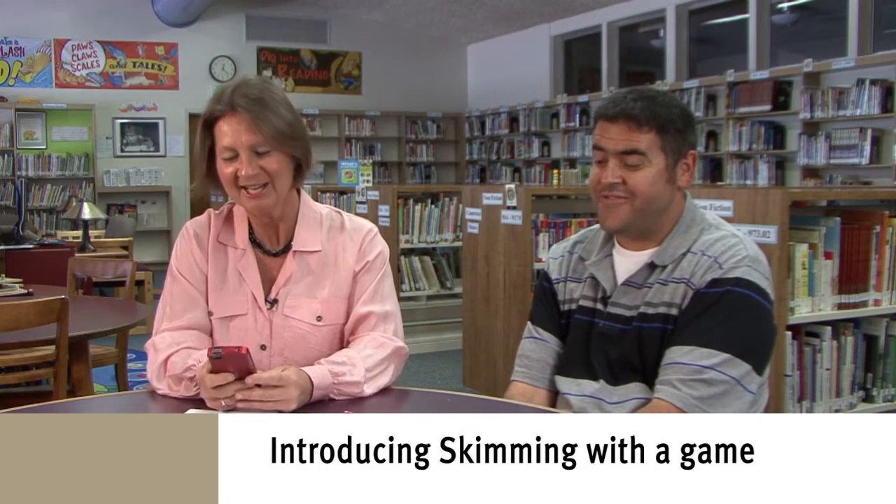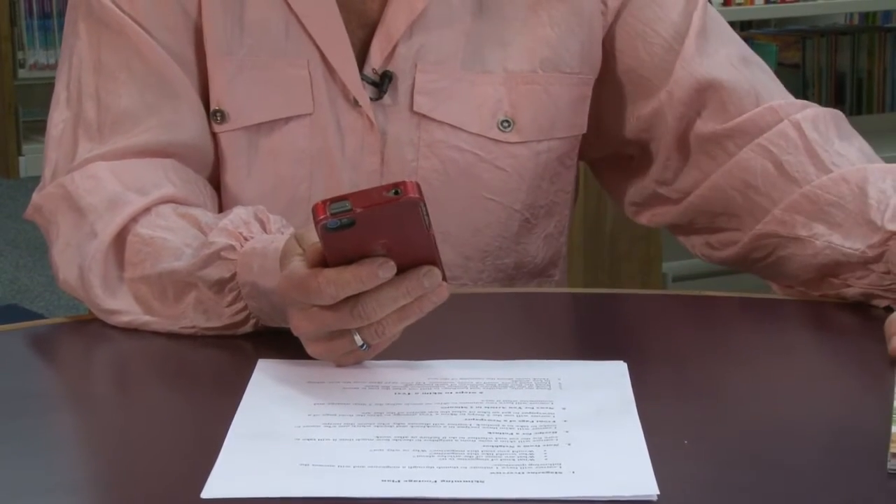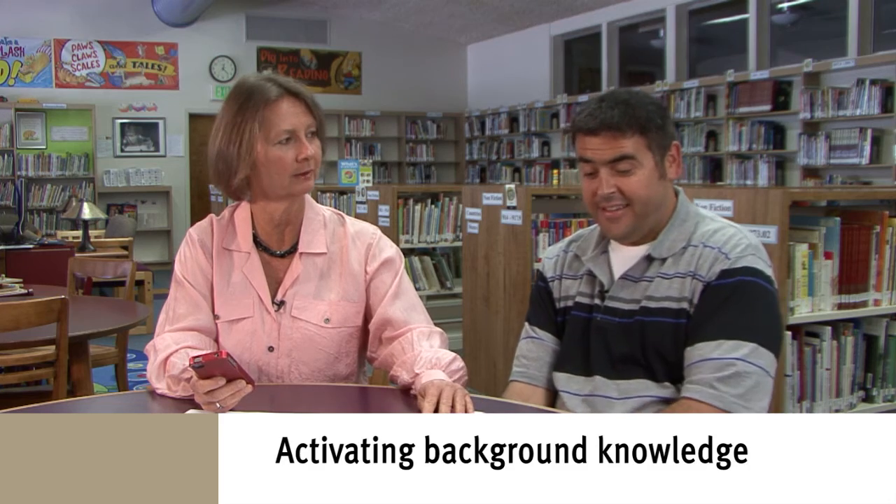So we're first going to work with this magazine, and we're going to have a little game here. I am going to give you one minute to look at this magazine. Have you ever gone through this magazine before?